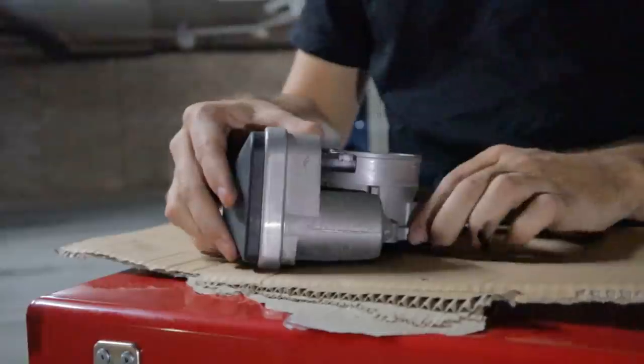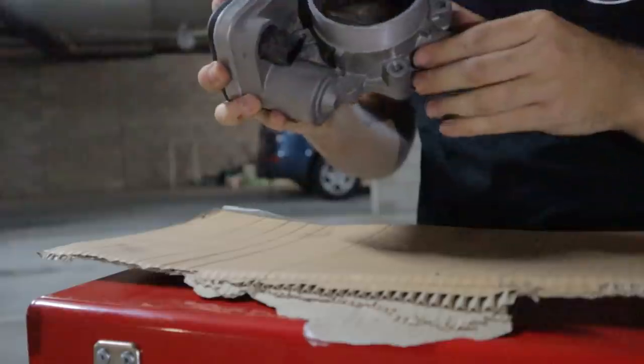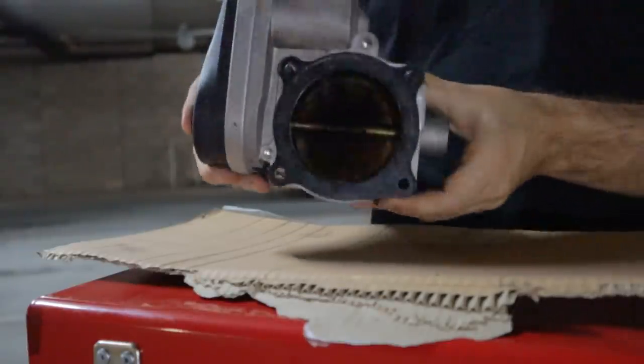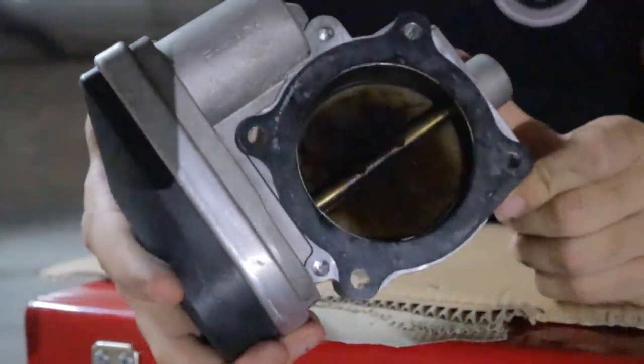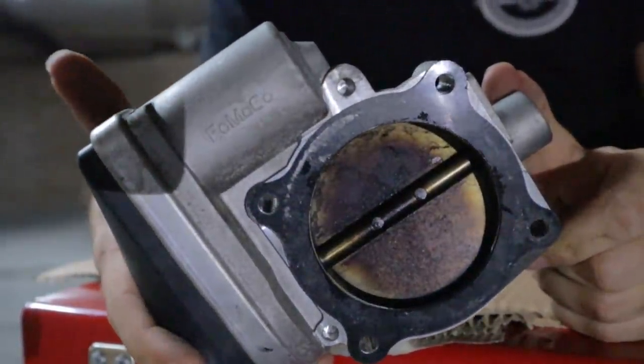The throttle body actually looks pretty good, especially from the side where all the air goes in. The only thing I noticed is a little bit of residual oil around the outside, but it shouldn't be a major issue. The other side I'm a little bit worried about — it's not too bad, I expected it to be a lot worse. I'll try and clean as much of that up as possible.